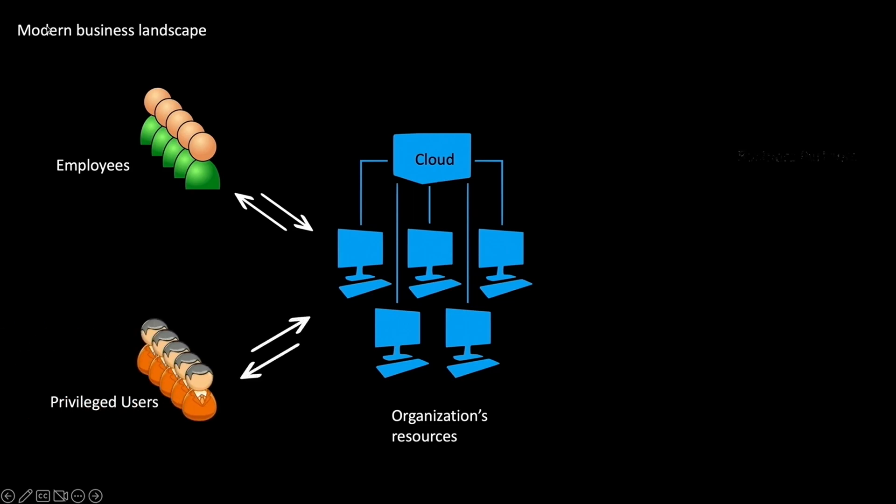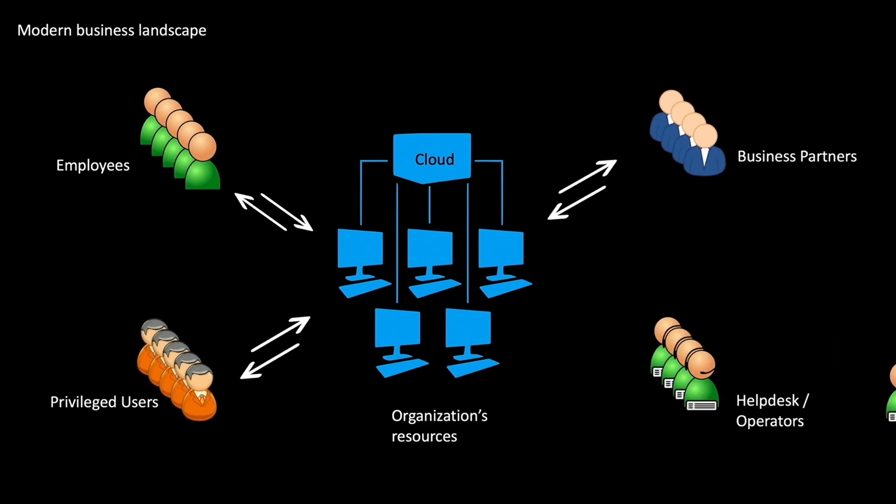As the scope and outreach of modern businesses is growing, the number of users, business partners, and privileged users are increasing. Organizations are responsible for managing all these identities and ensuring that only the right users are allowed to access right organizational resources.